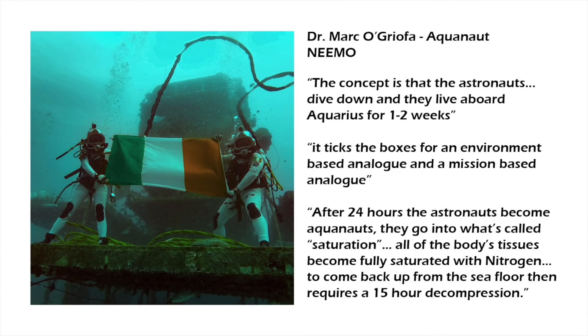He says the concept is that the astronauts dive down and they live aboard Aquarius for one to two weeks. NEEMO is important because it ticks the boxes for both an environment-based analogue and a mission-based analogue. After 24 hours, the astronauts become aquanauts — they go into what's called saturation, where all of the body's tissues become fully saturated with nitrogen. To come back up from the sea floor then requires a 15-hour decompression.